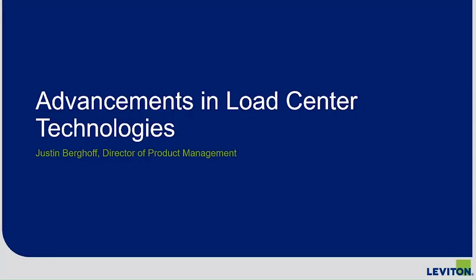Hello everyone. Welcome to today's webinar, Advancements in Load Center Technologies and GFCI Circuit Breakers with Leviton. I'm your host, Timothy Johnson, the digital editor for Electrical Contractor Magazine.